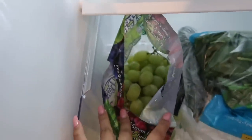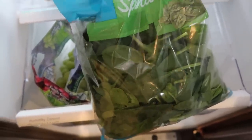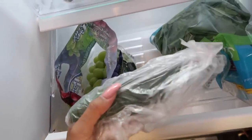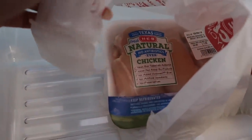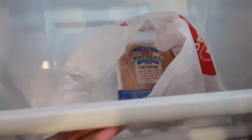Down here we have green grapes that I just got, and some spinach — I like to add spinach to my pasta, eggs, and salads. There's also a cucumber, because cucumber is good, and some chicken breast that I'm going to use for pasta and salads.